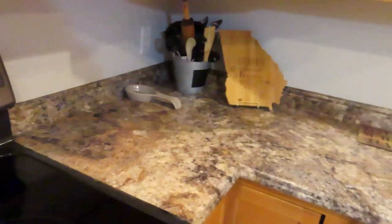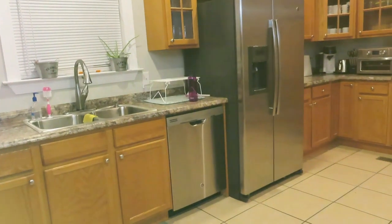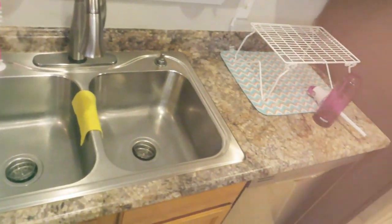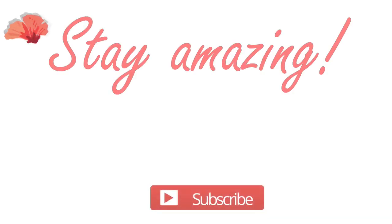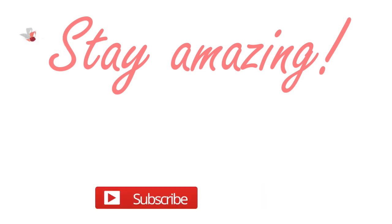Alright guys, that is it for today's video. I really hope you enjoyed it. If you did, don't forget to give me a huge thumbs up and consider subscribing to my channel. Until next time, remember I am Sharonda Simone, and I will either see you at the top or from the top — you decide. Bye!